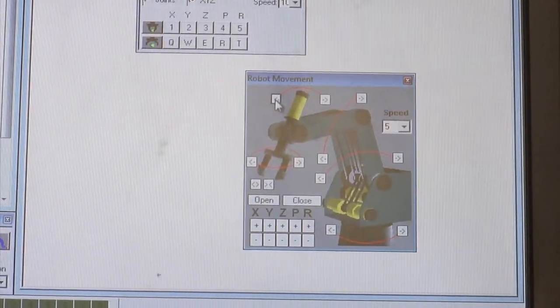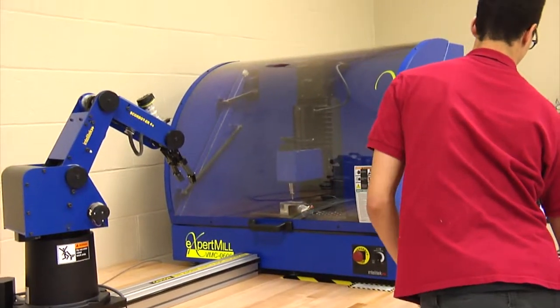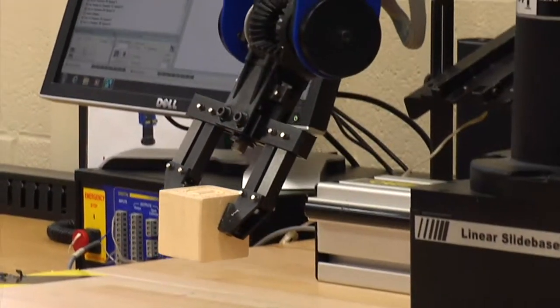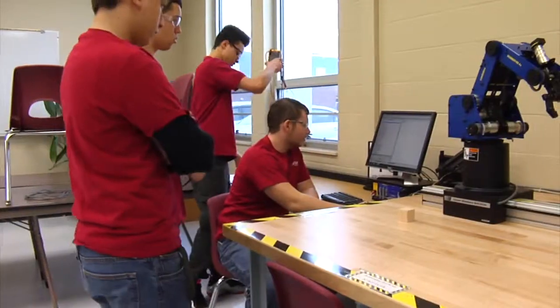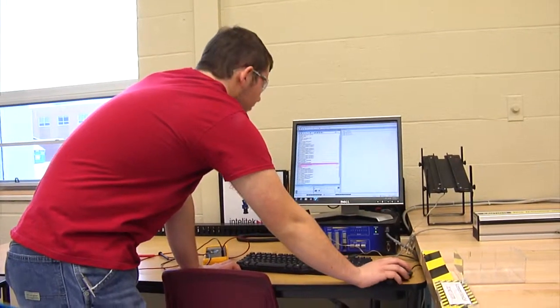The engineering technology class at CareerTech is designed to do two things. It prepares students to enter the workforce as an engineering technician, or it gives students a taste of the engineering profession and helps get them ready for post-secondary education in engineering. Students learn how to program robots, computer numerically controlled machines, and really get into solving real-world problems.